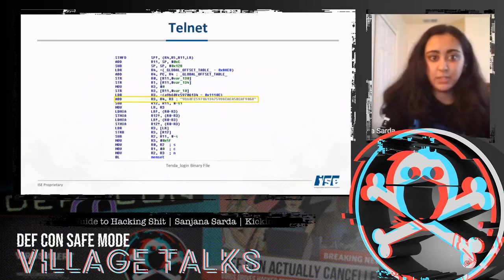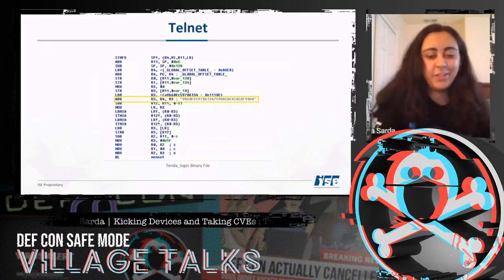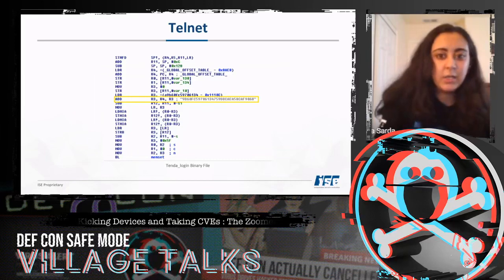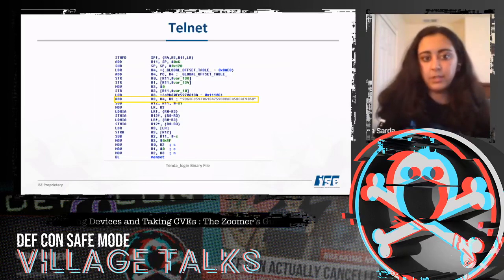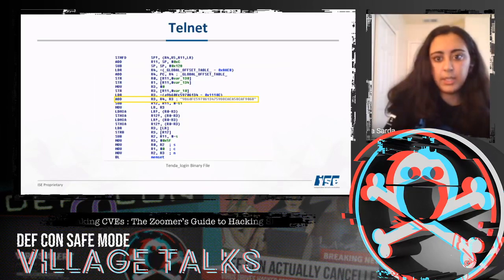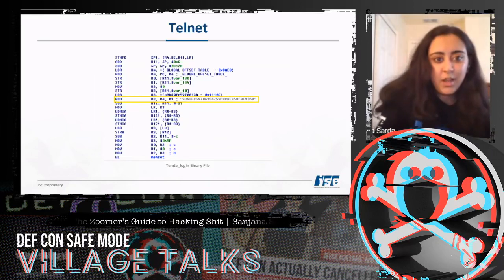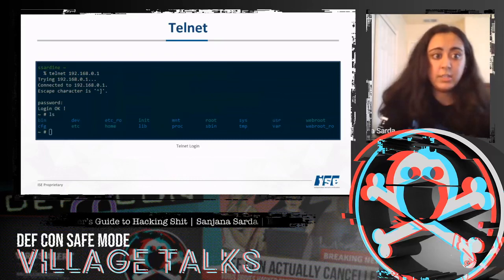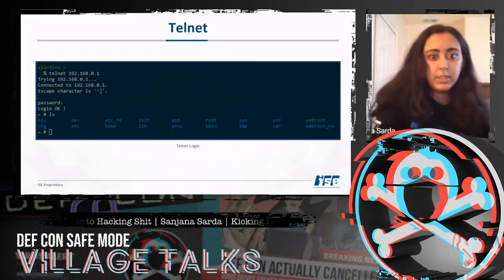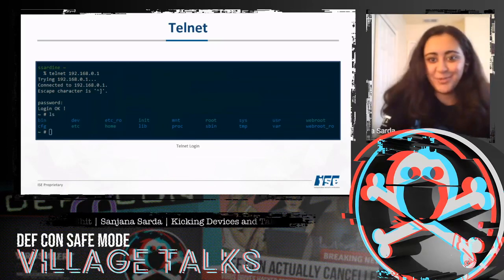As I kept parsing the firmware, I came across a string in the Tenda login binary file. Since it was the Tenda login binary, I figured I'd use it to log into something. Knowing telnet was running on the device, I tried it — and by the way, this is the MD5 hash for 'fireitup,' literally just 'fired up.' I telneted into the device using 'fireitup' and got persistent shell access.